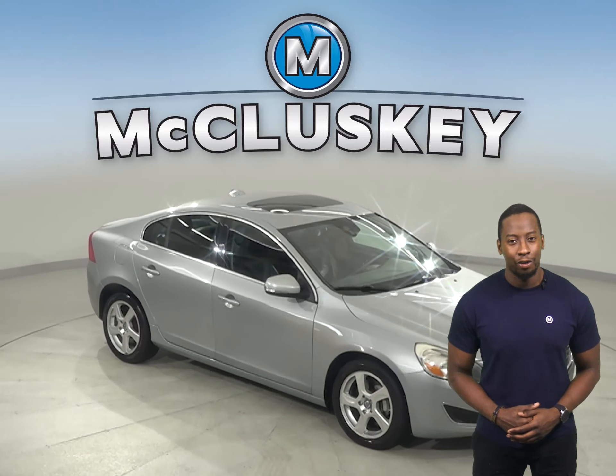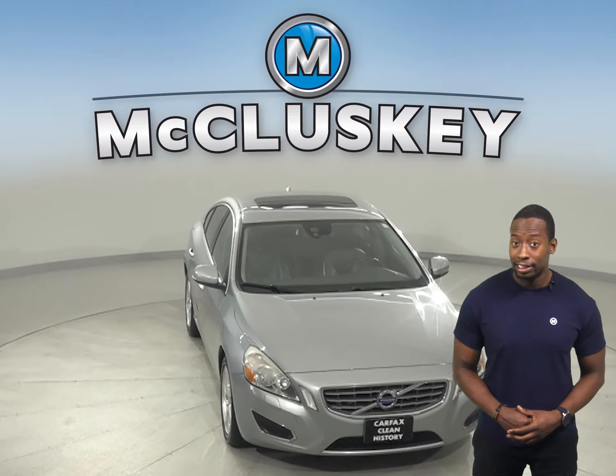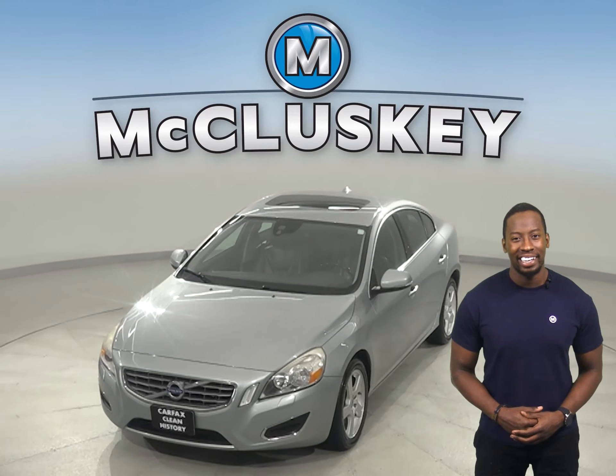Come on down today and try it before you buy it with our free 48-hour test drive. It's passed our 172-point inspection and is more than ready to hit the road.